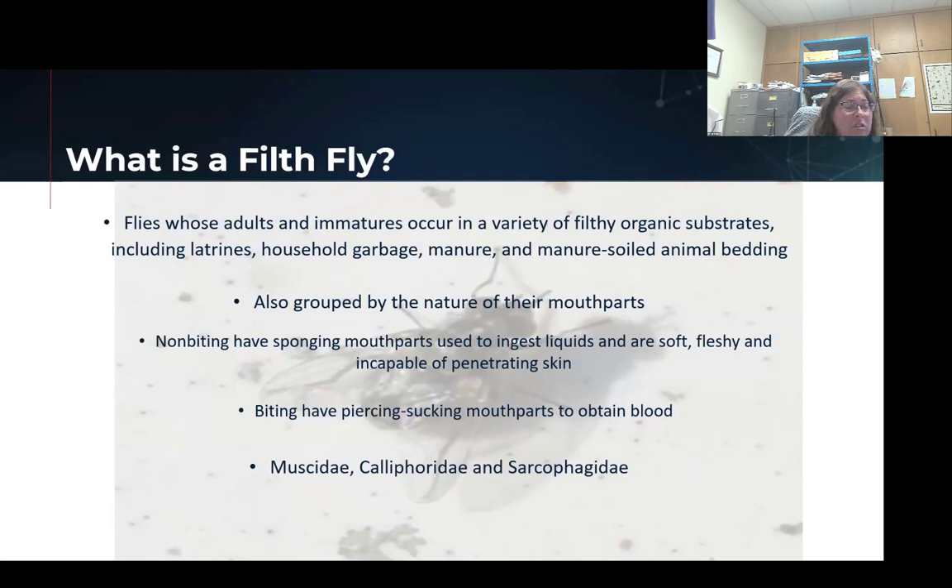We're talking about just a small grouping of flies in general — our muscids, calliphorids, and sarcophagids — and those are going to be our house flies, horn flies, stable flies, and our blow flies.